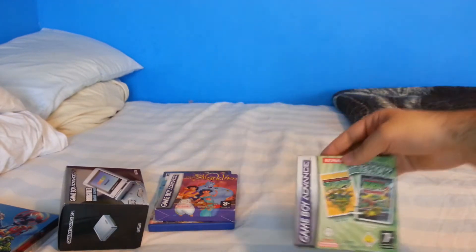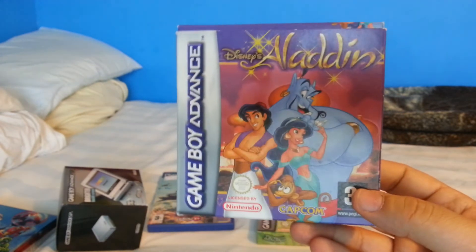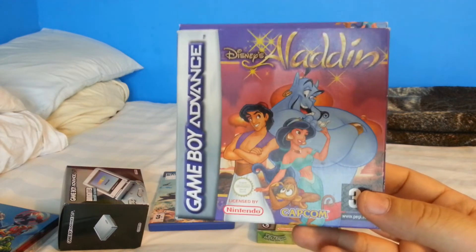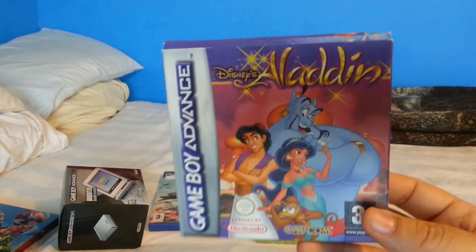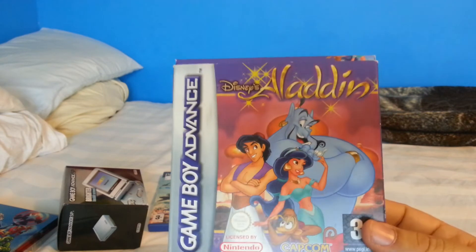I forgot to mention that I actually won Aladdin for 17 pounds, which I thought was a really good deal, as the going rate for a boxed complete copy tends to be around the 30 pound range — so 17 quid was a really good bargain.